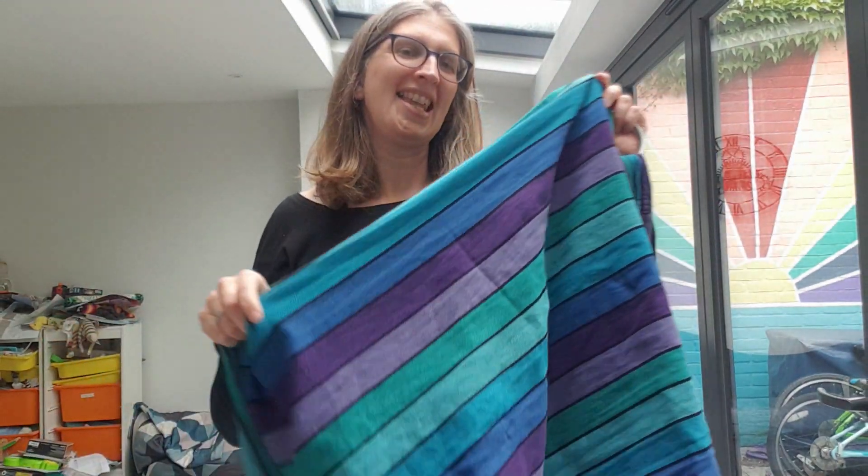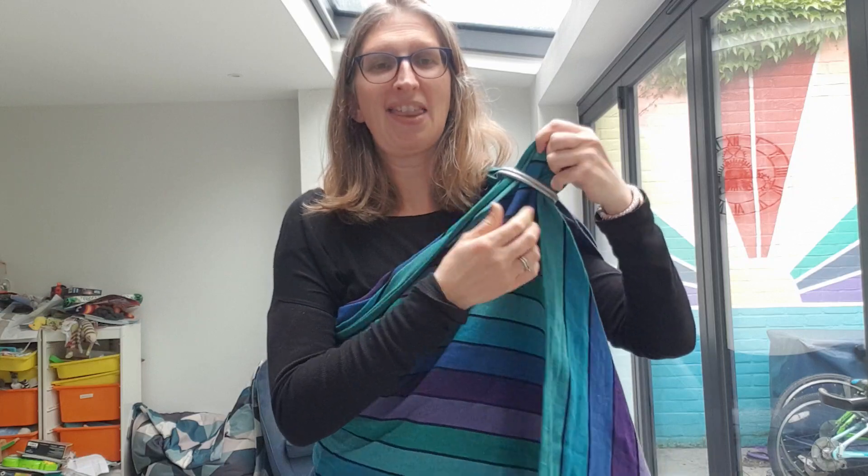Hello, I'm Radlyn from Sheen Slings and this week's Carrier of the Week is the Lenny Lamb Ring Sling. Now there are absolutely loads of different brands of ring slings on the market and I choose to retail just two: the Lenny Lamb and the Meliapolis.